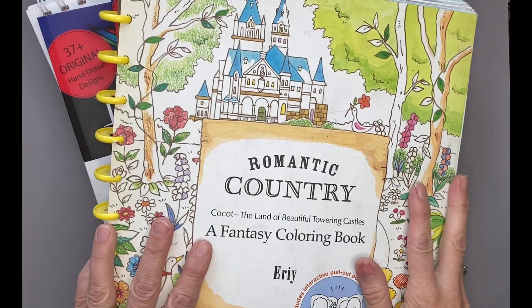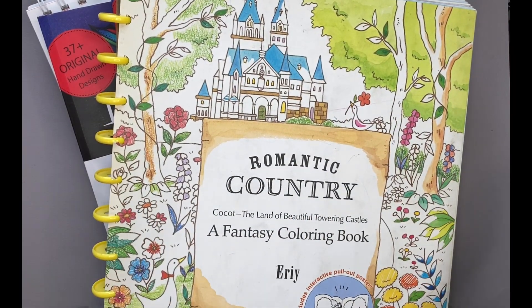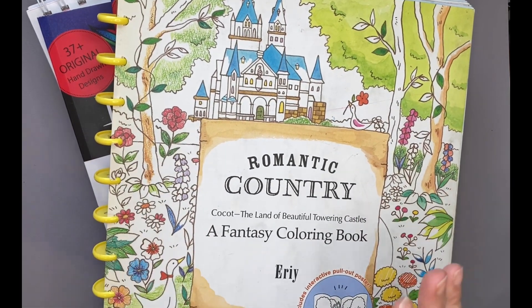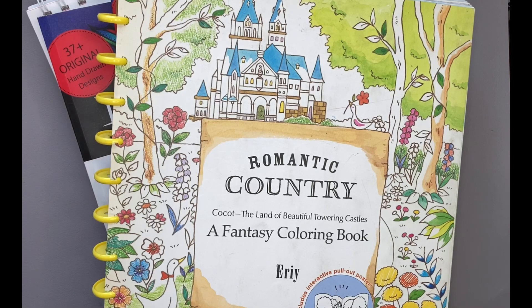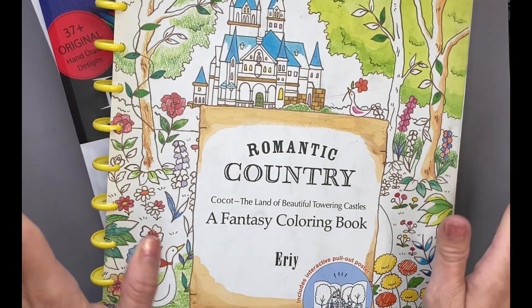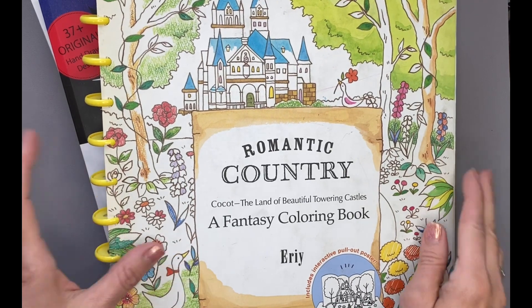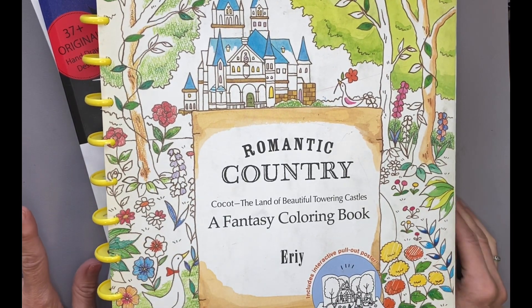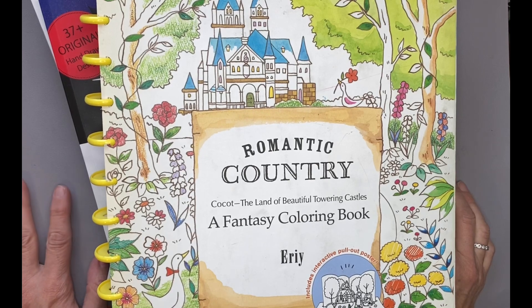Hello and welcome to my channel J.I. Colors. My name is Jodi and today is a short video. My Wednesday videos are usually my shorter videos. I am pretty happy and excited to share with you my stack of completed coloring books. I have completed now eight total and I'm going to share my latest completed coloring book and do a flip through.